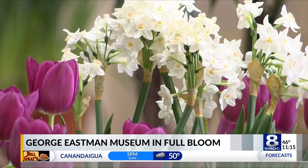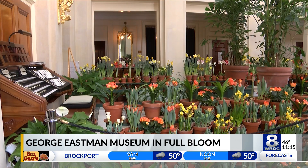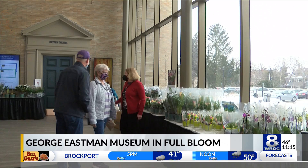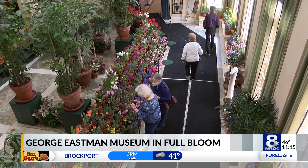The exhibit has 16,000 bulbs, including tulips, daffodils, hyacinths, pagonias, and more. New flowers are added to the mix every day as they rotate through their selection.